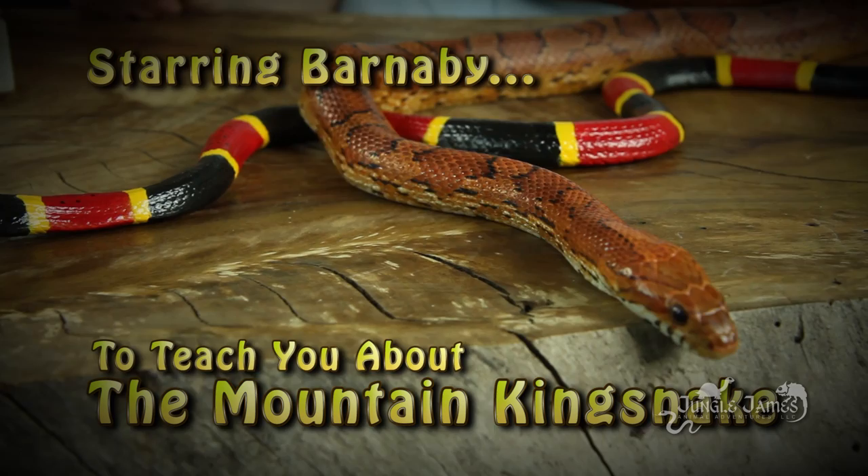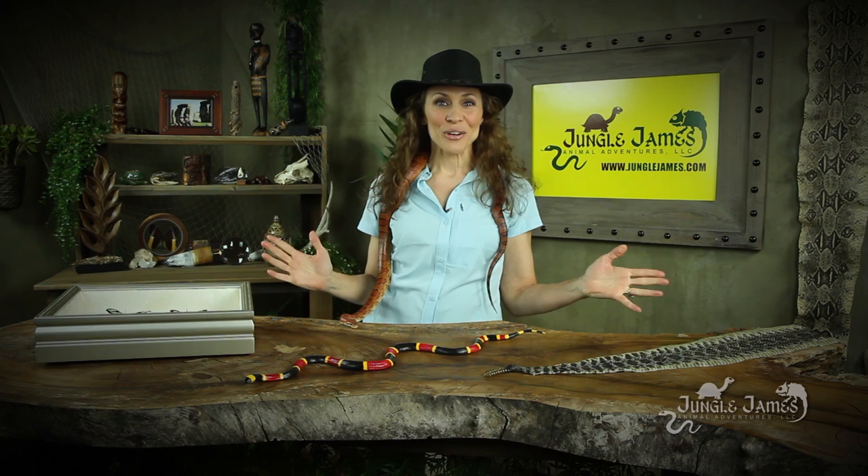Welcome to Jungle James Southwest Adventure Series. Hi everyone, I am really excited about today's topic, and that topic is mimicry. My friend Barnaby here is going to help us understand this a little bit better.